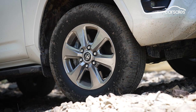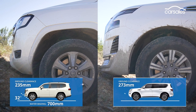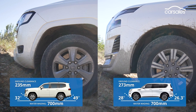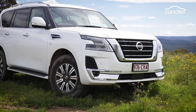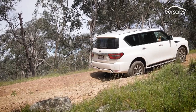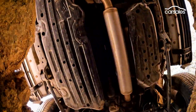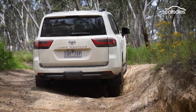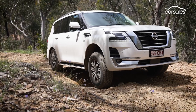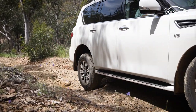Each vehicle runs 265mm wide Bridgestone 18-inch rubber in this comparison. In the all-important angle argument, it's a clear victory for the Land Cruiser in terms of approach angle, due in large part to the protruding lower bumper on the TIL Patrol variant. The Patrol wins back points for departure angle and on paper scores an apparent victory for ground clearance, but it's a closer contest in reality than the numbers suggest.